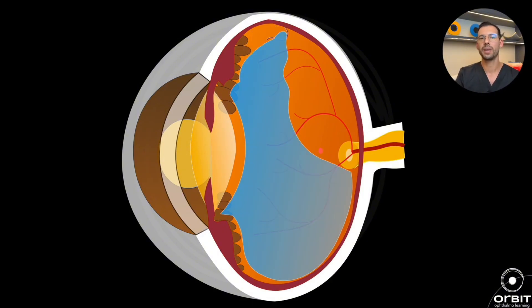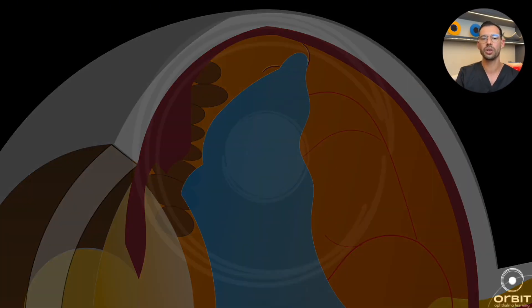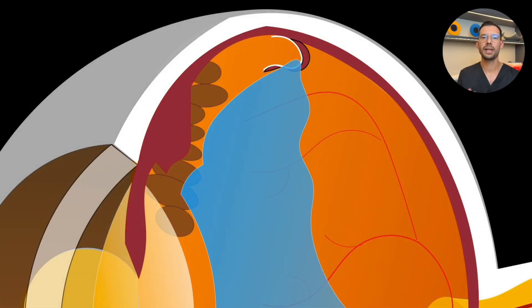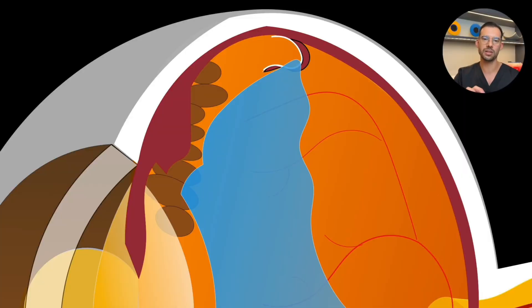Continuing with our animation: the vitreous, stuck to the base of the retina and pulling excessively, can cause a tear or a break. Here we can see that when the vitreous started to detach from the base of the retina, it pulled a little tear and created a horseshoe-shaped break, as shown in this illustration. That's why it's so important that when we have symptoms like an increase in floaters, or another symptom called photopsia, we quickly see an ophthalmologist. If you start seeing flashes of light even with the lights off — like a lightning bolt or a flash — that can be dangerous. This could be a sign of vitreous traction at the base of the retina, and it may or may not be associated with a retinal tear.